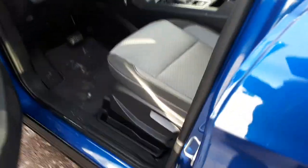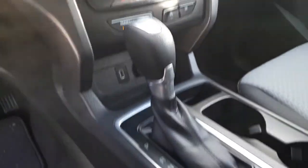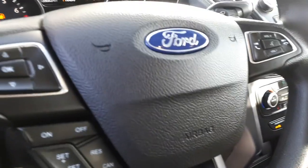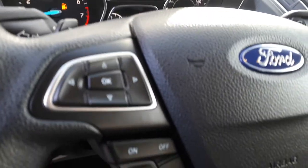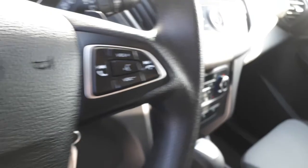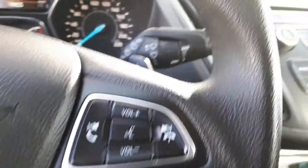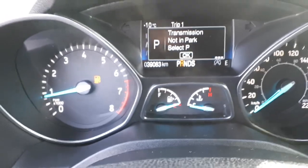Let me show you the inside — very nice cloth interior, two-tone, no rips or tears. You can see your heating controls, automatic transmission, radio controls and computer controls. And there's your Bluetooth for your telephone. It's only got 39,000 kilometers, and that's full warranty from Ford.